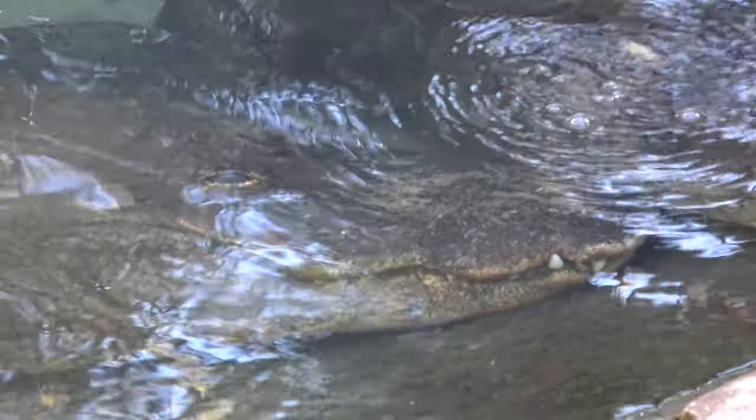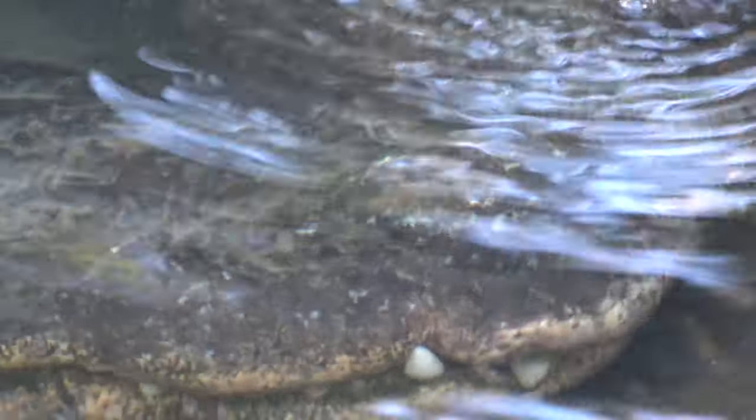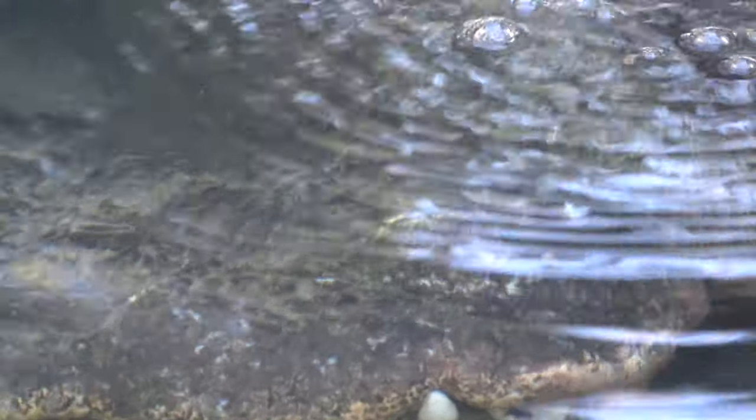I had to turn the camera back on because this guy is under the water but you can see him breathing and making bubbles.